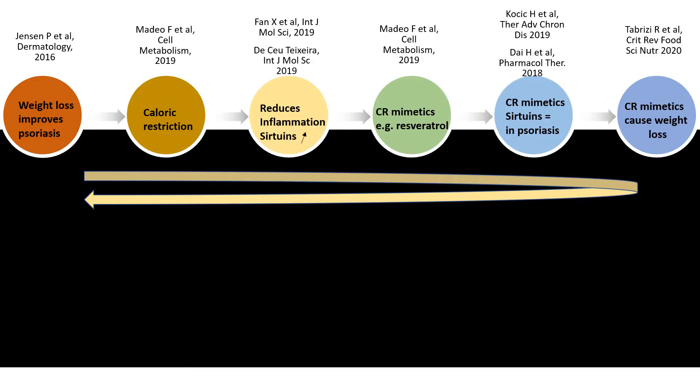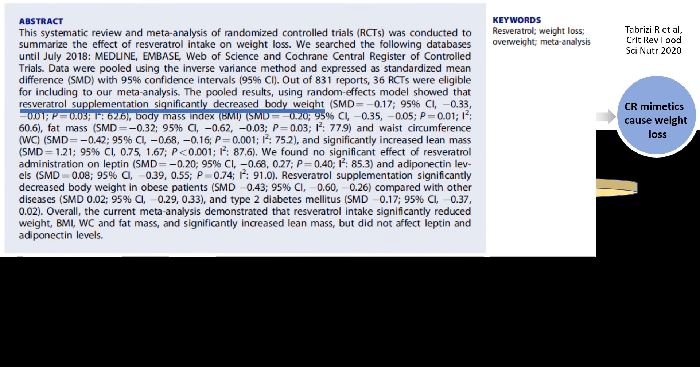The ultimate dream is, of course, that caloric restriction mimetics — taking a kind of food supplement — would help psoriasis patients lose weight. You could say the circle is round. This systematic review, for instance, summarizes that resveratrol supplementation significantly decreases body weight, especially in obese patients and not so much in diabetic patients, which rings a bell for our psoriatic patients.